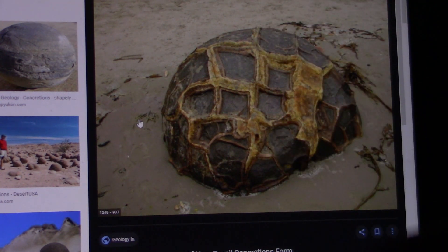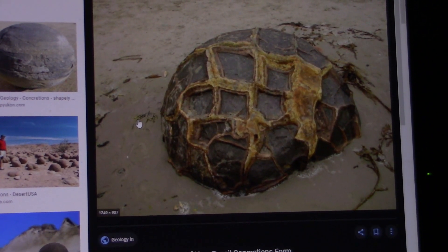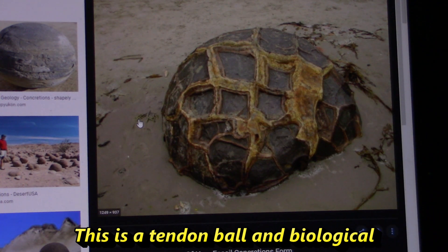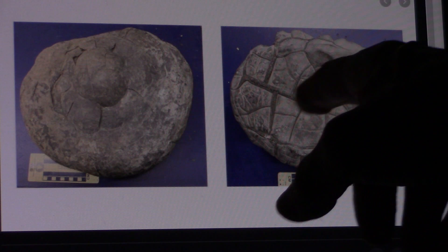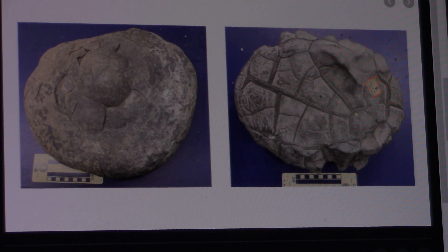If you were to break this open, you would find no marine life inside of it, like you find in the concretions. A lot of concretions you find marine life in them — seashells, crab, nautiluses, things like that. There's a difference between a tendon ball, which is biological, an interstitial ball, which is biological, and concretions, which are geological. They preserve differently in salt water than they do inland, plus there are different sizes and shapes and different creatures and different parts of the body — that's why we find some with different patterns.